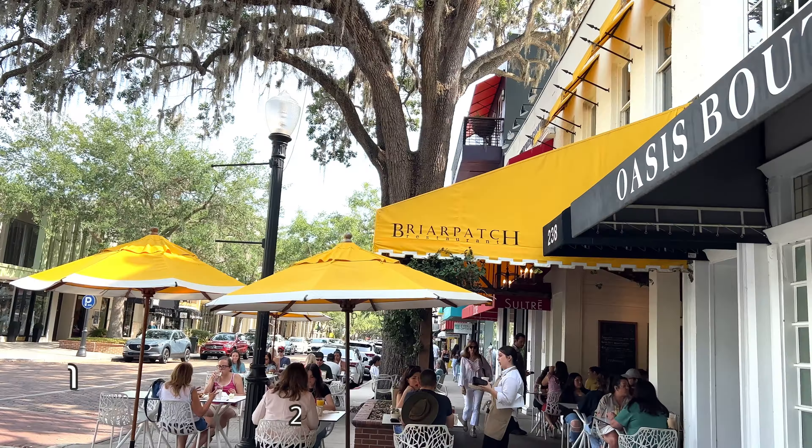We start at Briarpatch in the heart of downtown, open for breakfast and lunch, serving classic American with a southern charm.